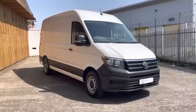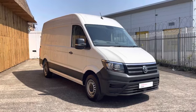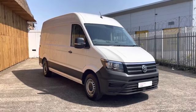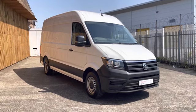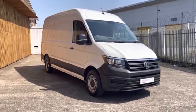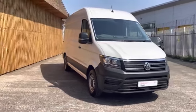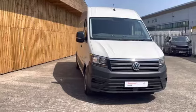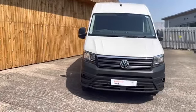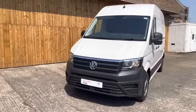Ladies and gentlemen, that will fully conclude this 360 walk around of this approved used Volkswagen Crafter medium wheelbase. If you have any further inquiries, would like to arrange a viewing or book a test drive, then please do not hesitate to contact a member of our friendly sales team on 0121 514 0632. Consider hitting that subscribe button to stay up to date with all of our latest stock. Thank you very much for watching and goodbye.